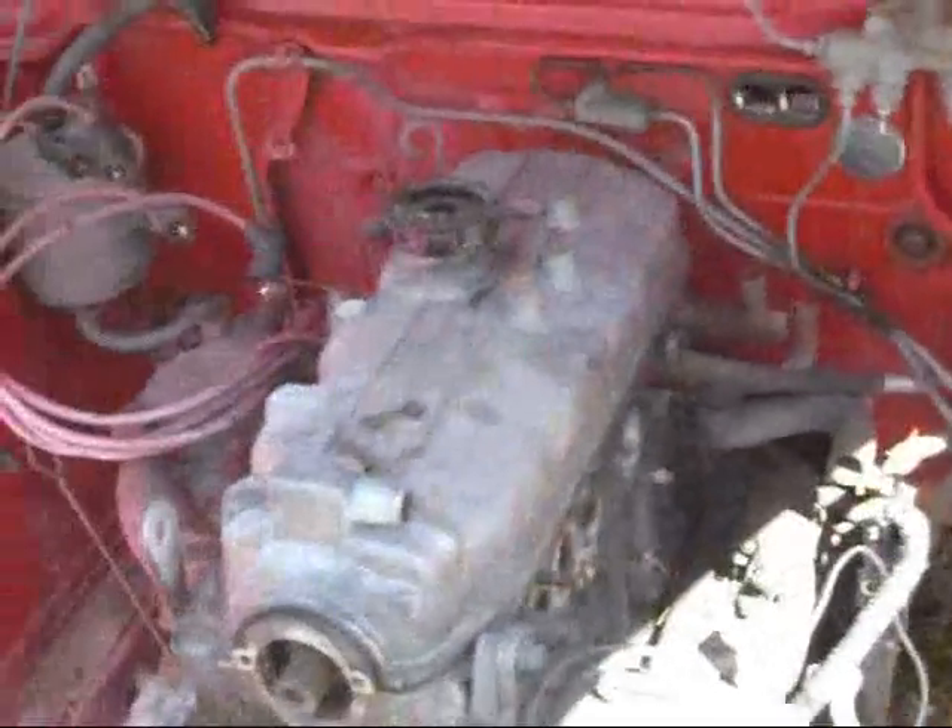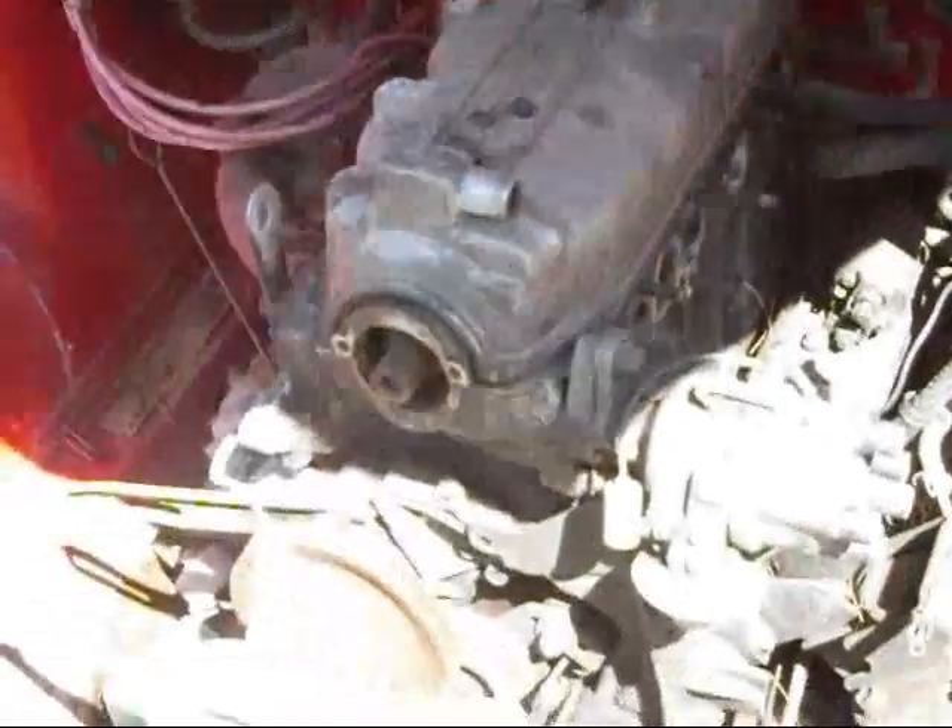As you can see, it is totally wrecked. That is the 4G32 motor, just lovely.